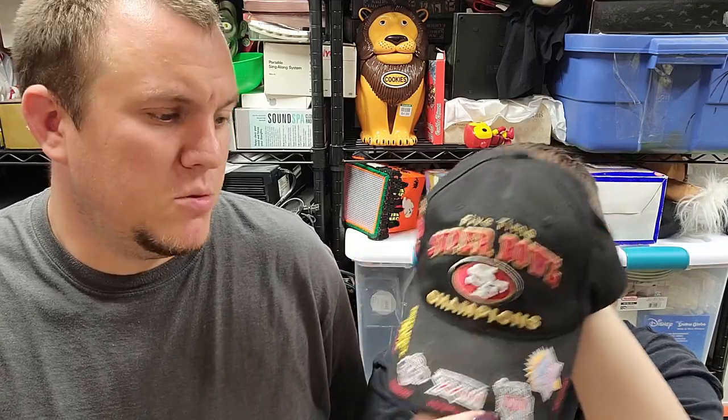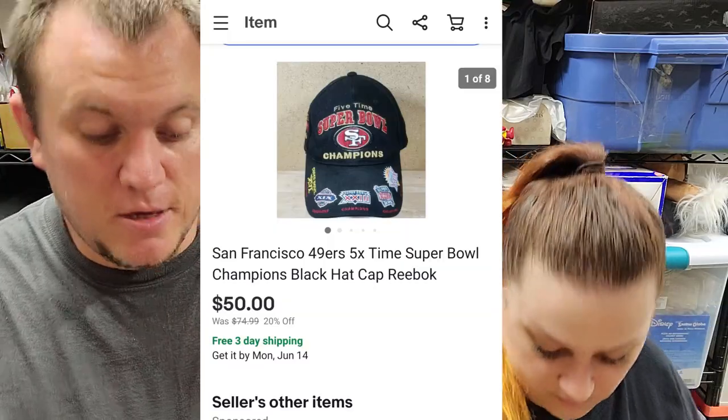And then the twin — in our last video you probably saw we sold the white version of this hat. This is the black one, and that was also a dollar buy. So that was really good as well.